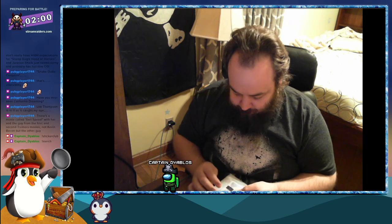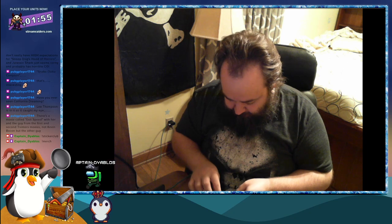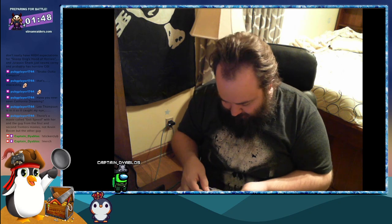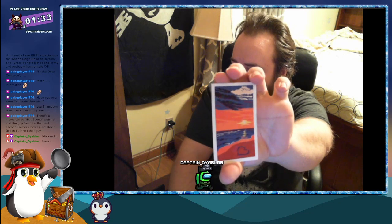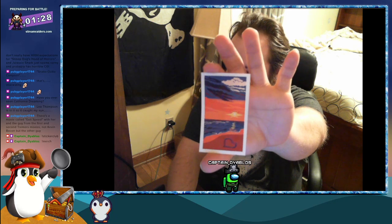I'm going to drop that link in chat there for y'all. Alright, let's open this up and take a look at these stickers. Ooh, awesome! Alright, first up we have a holographic beach sticker.